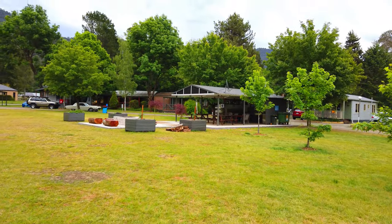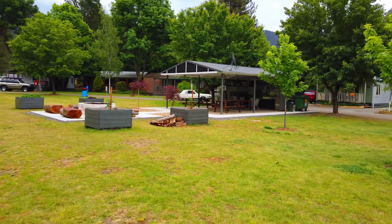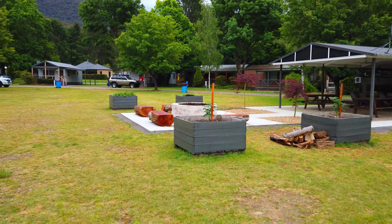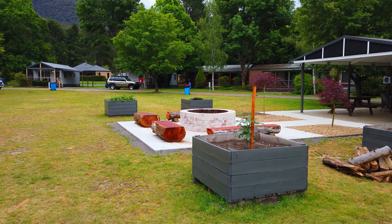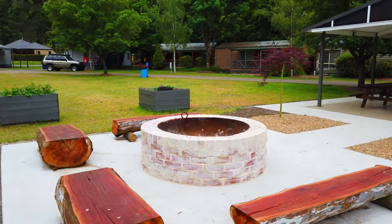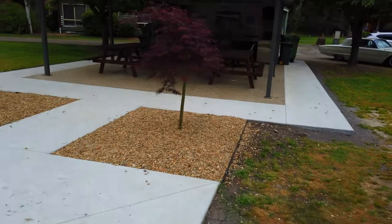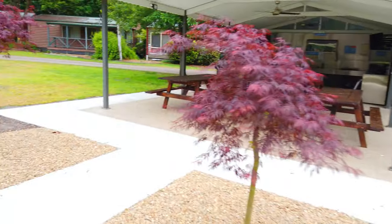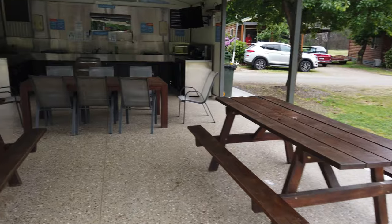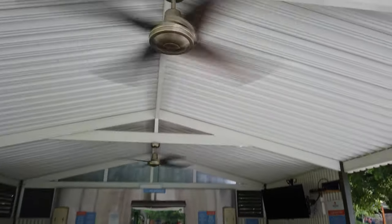The main camp kitchen and entertainment area over here at Discovery Parks in Bright is a really good area. There's a big fire pit here which the owner tells me is going to be lit tonight, and there's going to be someone singing some music. It's another fantastic feature — they get people in to entertain guests. There are plenty of sensor lights, plenty of places to sit, and fans to keep you cool.